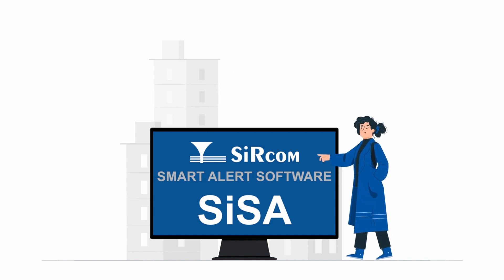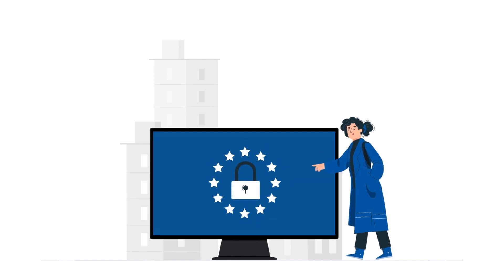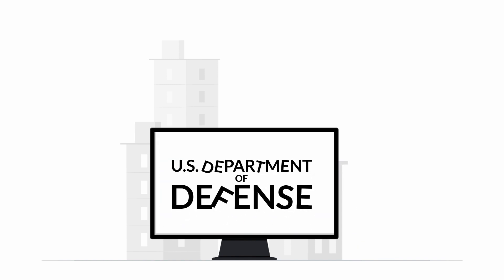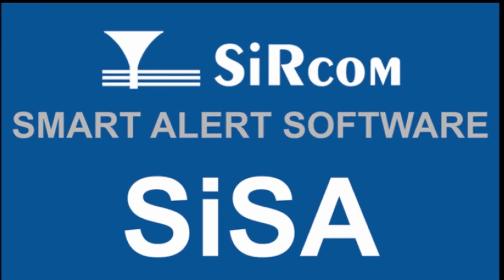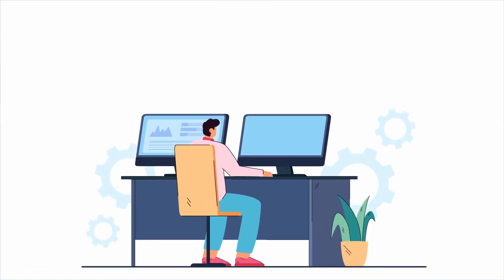We use the Sircom Smart Alert Software, or SISA, which is a modern mass notification software that's easy to use and developed with military-grade encryption for security of the data being managed. Designed using algorithms originally developed for the U.S. Department of Defense, SISA eliminates all stovepipe management systems by integrating them into one management portal. Now any authorized user can quickly draft a single message and send it through multiple communication channels.